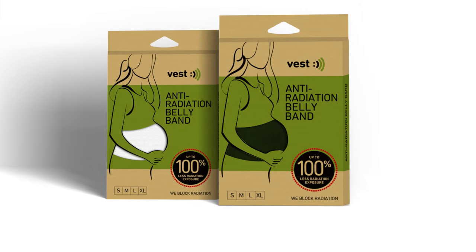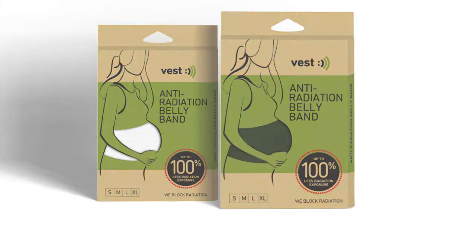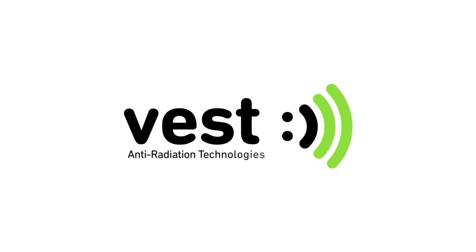Available in various sizes. Vest — we block radiation.